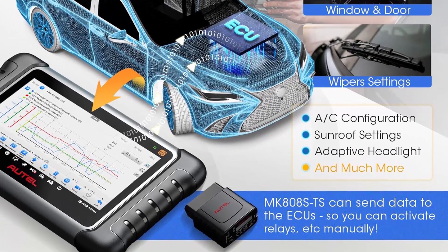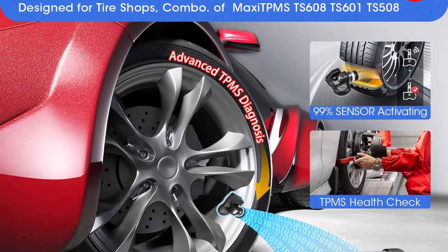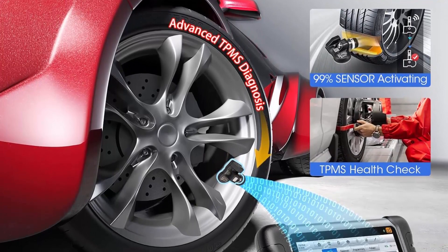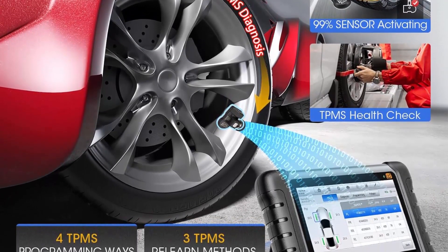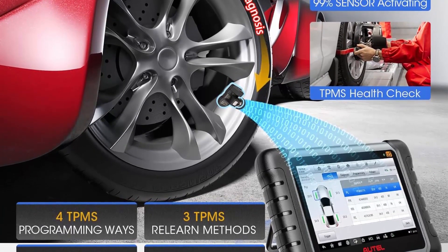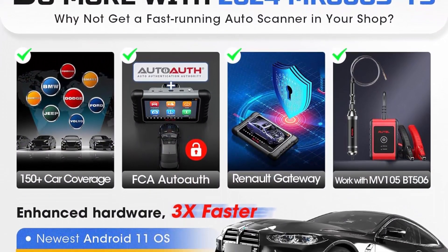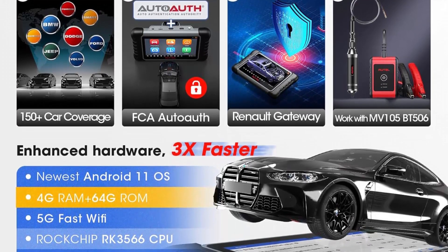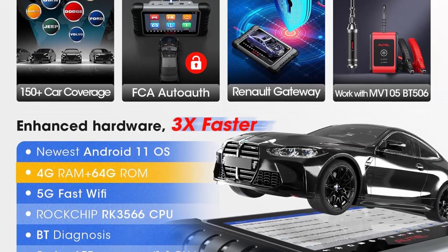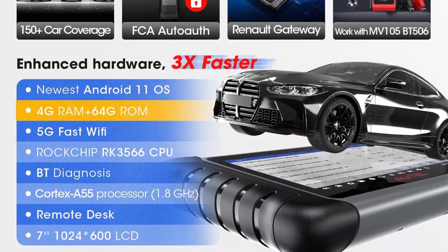The MK808STS runs an improved Android 11 OS with 4GB plus 64GB storage and 5G Wi-Fi for fast operation. It is equipped with advanced TPMS function, 28 services, active test, and all-system diagnosis for 150 brands to meet all daily repair needs. This groundbreaking bi-directional control scanner enjoys powerful active tests.